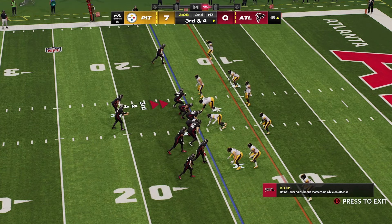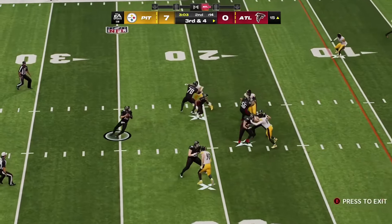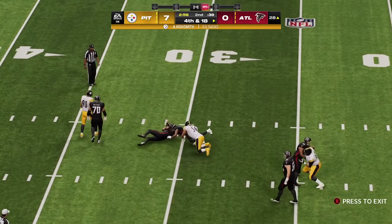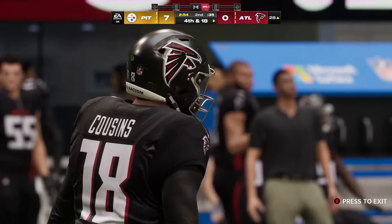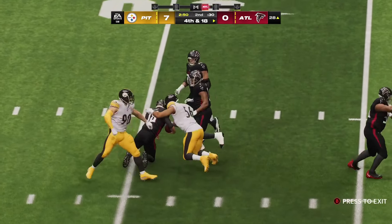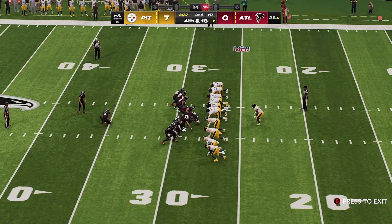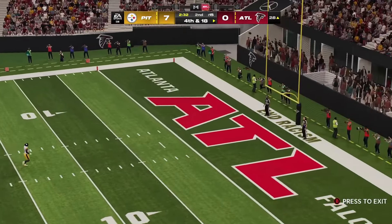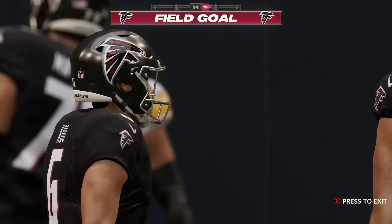They were handed great starting field position on this drive, but now they face a third and four. Throwing Cousins — and they're going to get him. He's sacked back around the 28, multiple defenders getting to him for a huge loss. I'm not sure you could draw up a better pass rush than that. Nowhere to go outside, eventually dropped for a huge loss. It's a 45-yard attempt — Koo knocks this one through the post, and they are on the board but still trailing. It's 7-3.